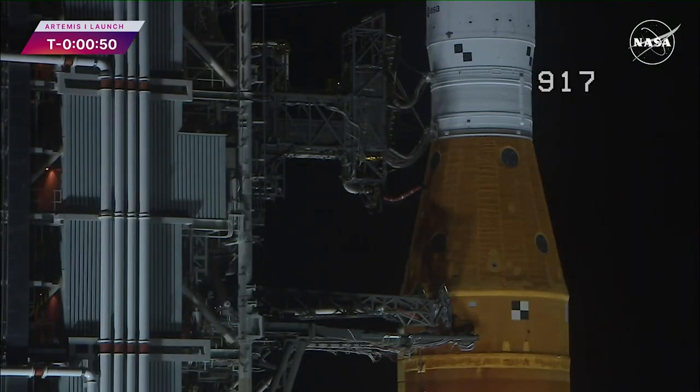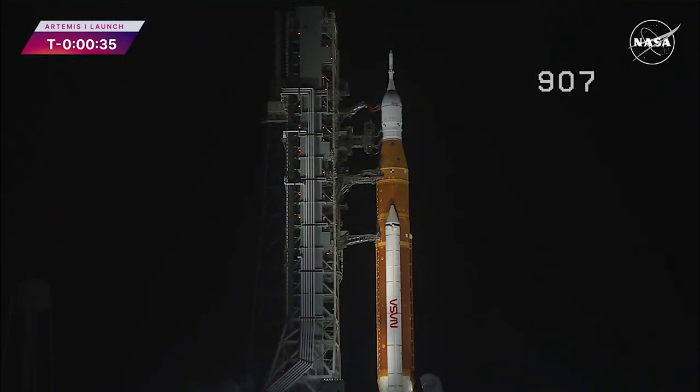T-minus 50 seconds and counting. Coming up at T-minus 33 seconds, the GLS will hand off control to the ALS — the autonomous launch sequencer onboard the rocket. It will take over command and control of the rocket, but the ALS will check for any holds from the ground up until T-minus 2 seconds. GLS is go for ALS, and we are go for ALS.